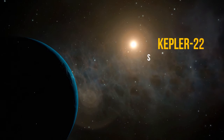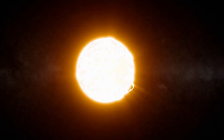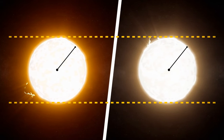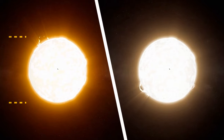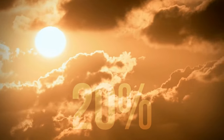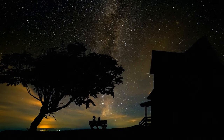Kepler-22, the star of Kepler-22b, is a yellow dwarf. It's very similar to our Sun — the same size, the same radius, and even the age is almost the same: 4 billion years. The difference is only in luminosity; it's about 20% dimmer than the Sun. So no matter how much you strain your eyes, you won't see this star in the night sky.